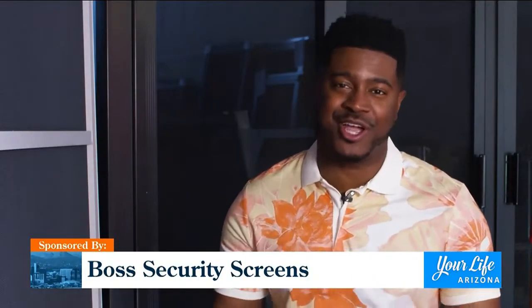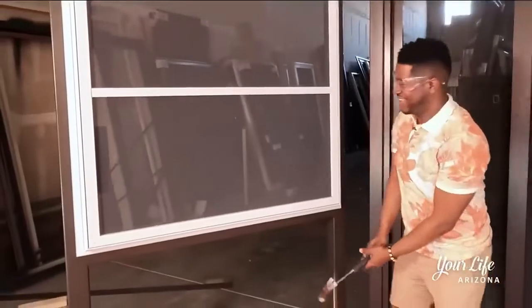If many of you are like myself, you want to test products out that companies promise are guaranteed to protect you. So today, that's what I'm going to do at Boss Security Screens. Let's see what you got.